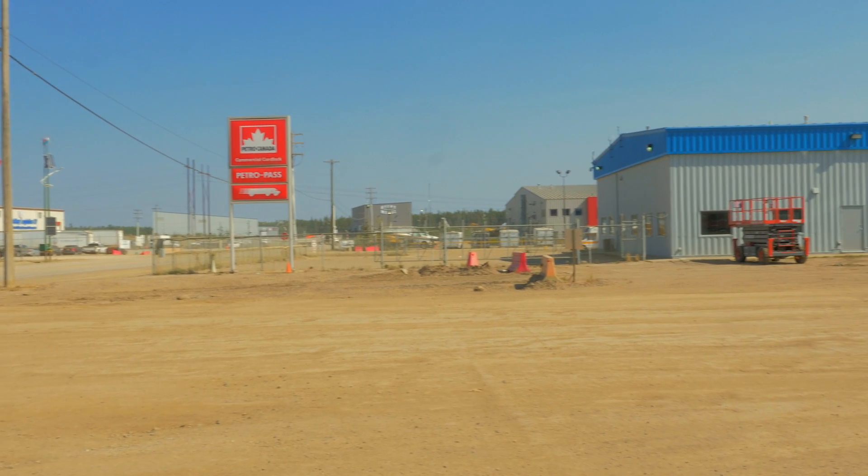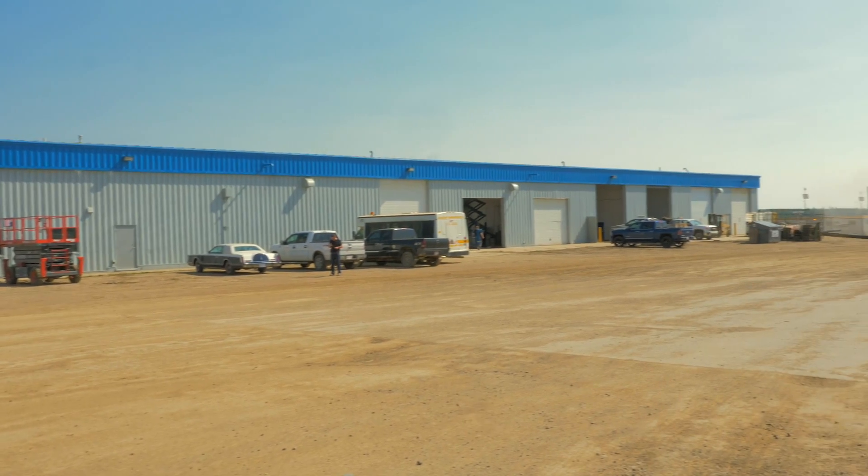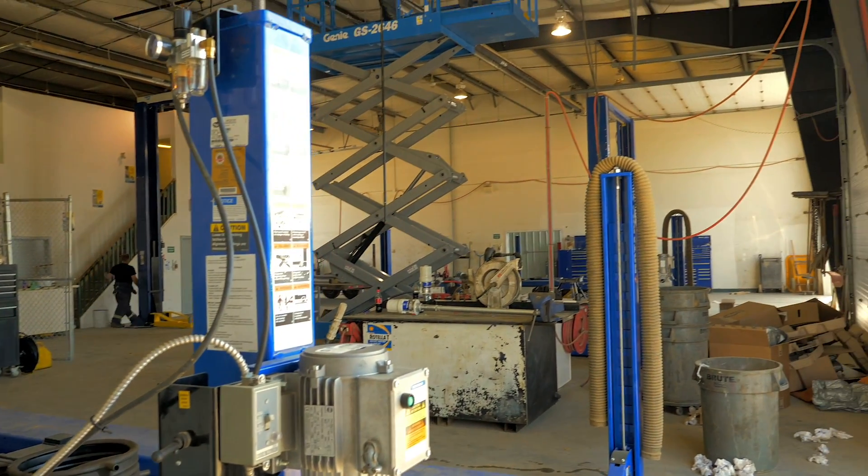This is the Fort Mackay Industrial Park. Lots of contractors and people in business have set up shop here because of close proximity to the oil plants.